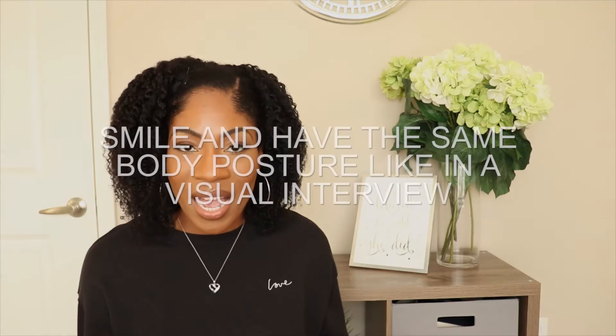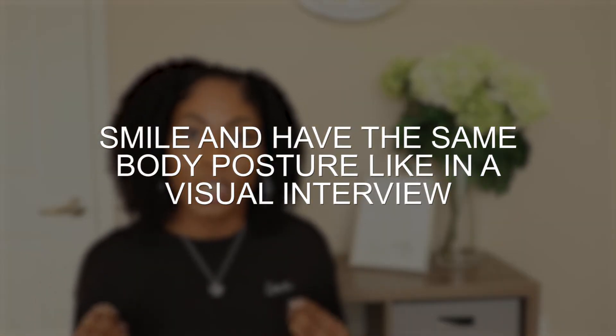The next tip is to smile and have the same body posture that you would during an on-site or video interview, because your posture and the way that you feel will come across in your voice. If you're not sitting upright with a smile and excited to be there, they can tell via the audio. Speaking slouched and without energy does not come across well — this is not how you present yourself in an interview, and definitely not via phone because they can't even see you.